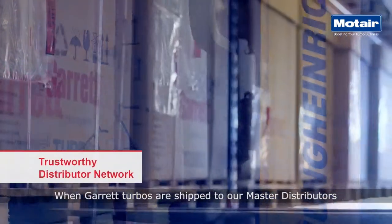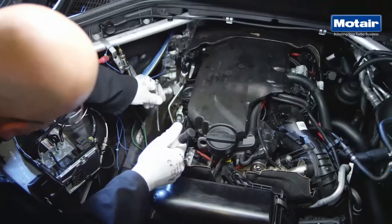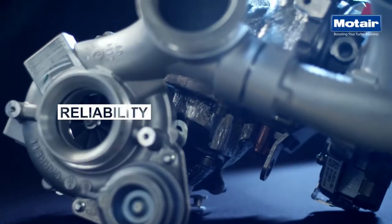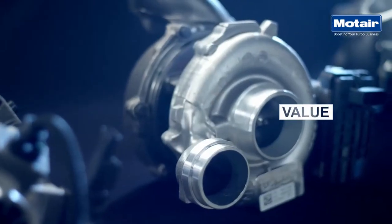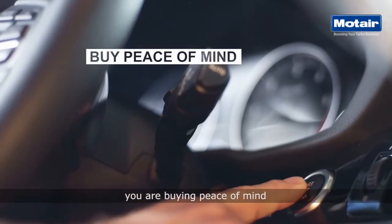When Garrett turbos are shipped to our master distributors, it's just the beginning of a worry-free installation. Performance, reliability, value. When you buy Garrett, you're buying peace of mind.